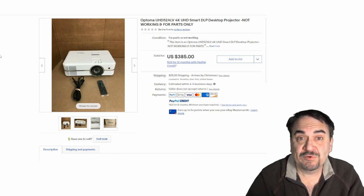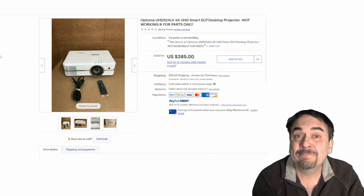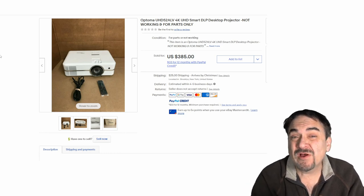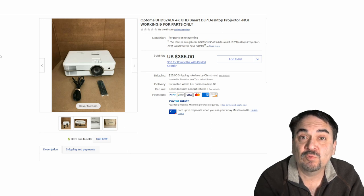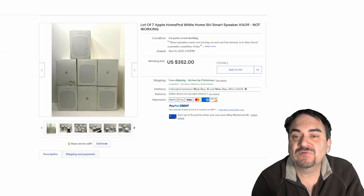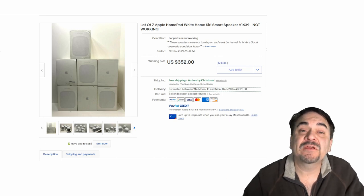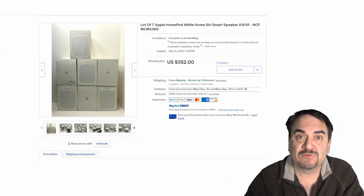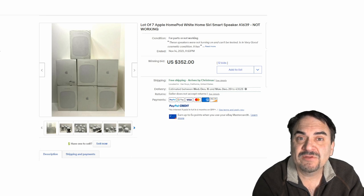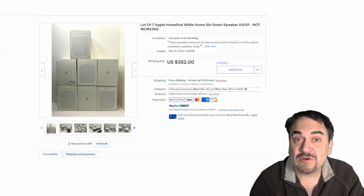Here's another item you will run into — a digital projector that can plug into a computer. Many times the bulb is shot; somebody will plug it in, it doesn't work, and they'll just pass it by. Bulbs on these can cost hundreds of dollars, but the units themselves with the bulb may be able to sell for $800 to $1,000. Here's a lot of seven Apple HomePods — smart speakers — none of them work, probably returns from a pallet. They still sold for $352. Regardless of what the item is, there is somebody out there who will fix it, buy a bunch like this, fix them one by one and market them separately.